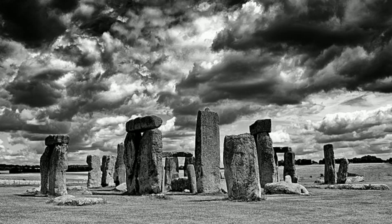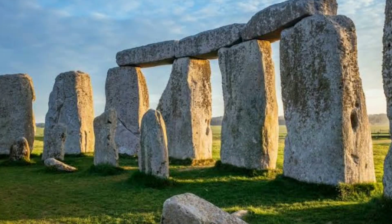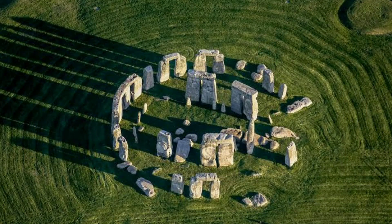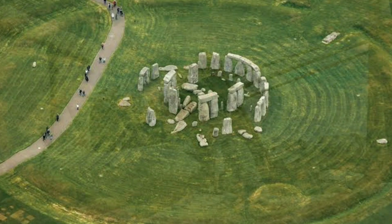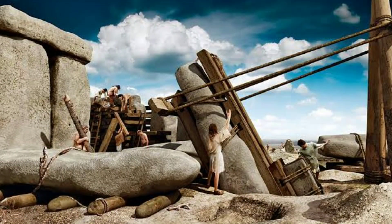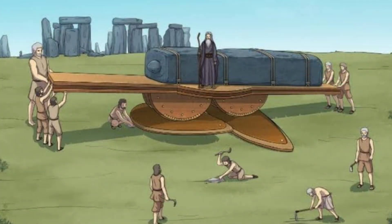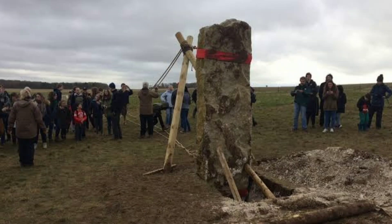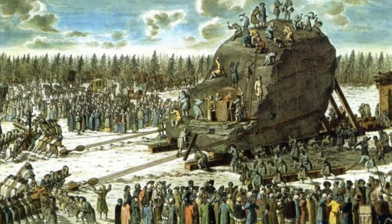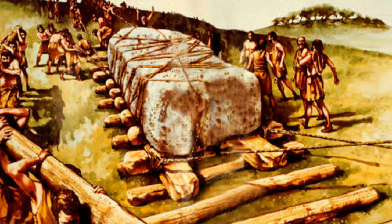The transportation of the massive stones to Stonehenge is one of the most intriguing and debated aspects of the monument's construction. There are different theories about how the stones were moved, but none are definitively proven due to the lack of direct historical records. One theory suggests the large sarsen stones were transported using a combination of logs and manpower — the stones could have been placed on logs that were then rolled forward, a process known as log rolling, which would have required a large number of people working together. Another method involves using sledges made of wood and animal skins, with people or animals pulling the sledges across the terrain, though no definitive records conclusively point to this method.